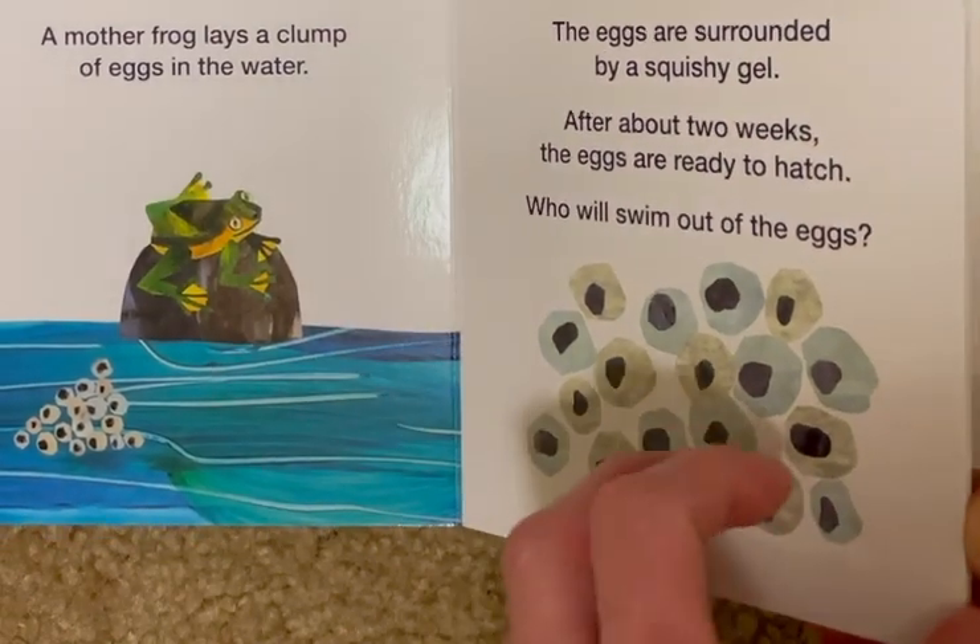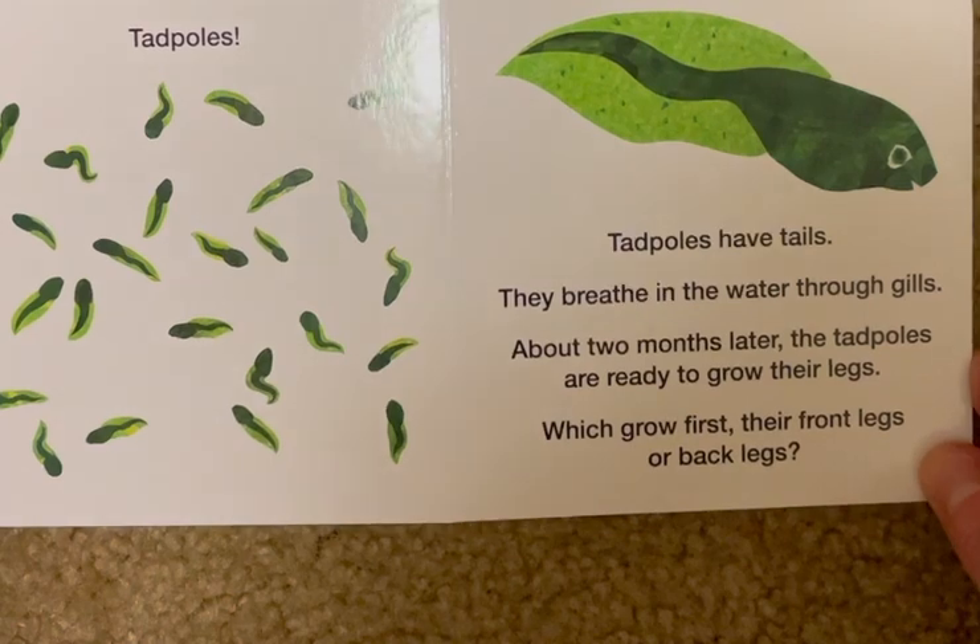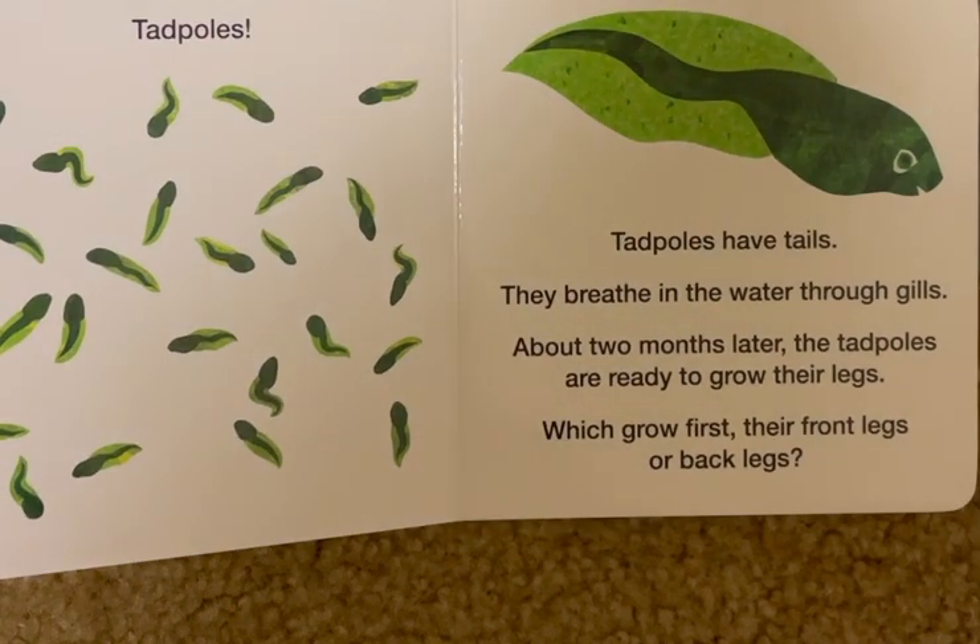Who will swim out of the eggs? Tadpoles. Tadpoles have tails. They breathe in the water through gills. About two months later, the tadpoles are ready to grow their legs.